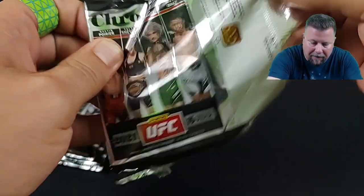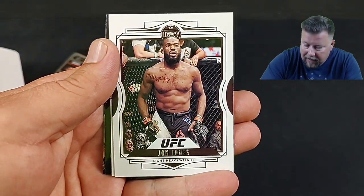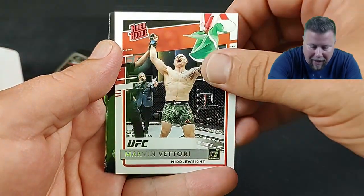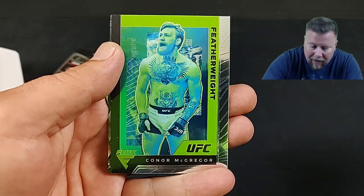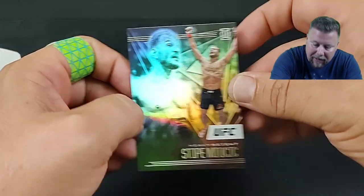I cut my finger there, got a little band-aid on it — laugh if you want to. All right, Izzy. Another John Jones — they must know he was coming back. Rated Rookie — oh, Marvin Vettori, that's pretty cool. Conor McGregor and then an Illusions Stipe Miocic — I always like the Illusions.